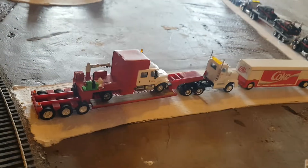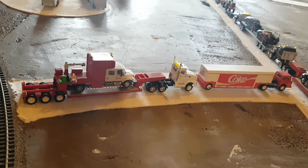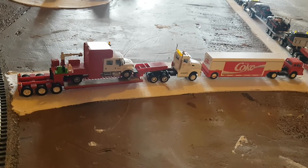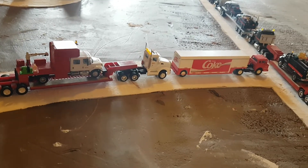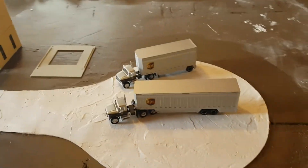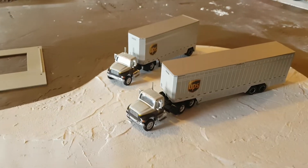Then we have a Kenworth in a CN scheme hauling a maintenance of way CN truck. And then we have a Ford with another Coca-Cola scheme. And last but not least, we have two international trucks and the UPS trailers.